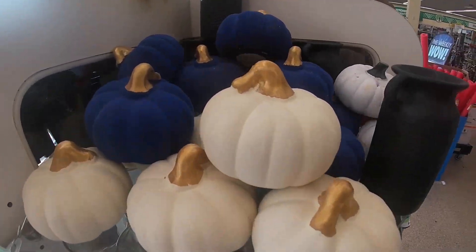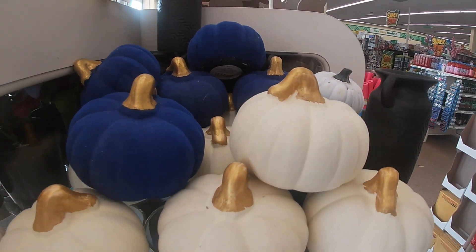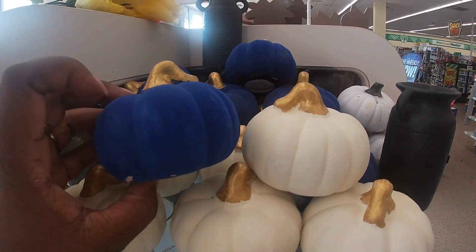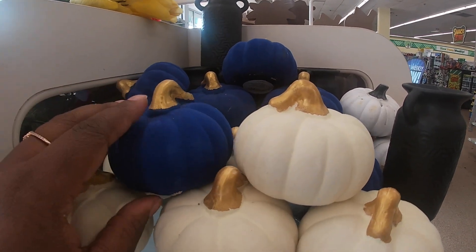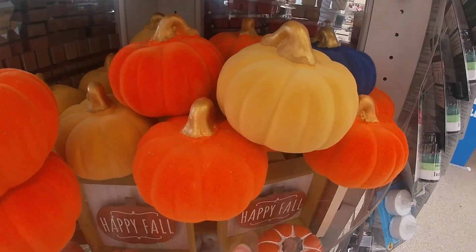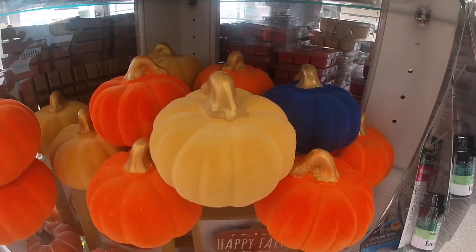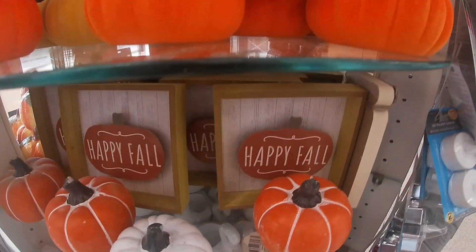These are cute — the velvet pumpkins. They have them in blue velvet and white velvet. This is so pretty — it's glass but it's velvet. I like the colors on the inside of that. And then they also have orange. All those colors look so cute together. Those are really nice, I might have to pick those up.